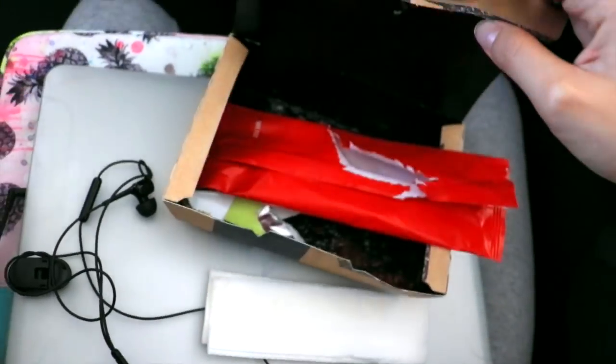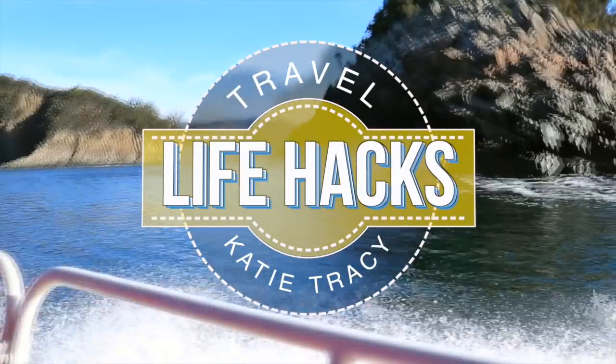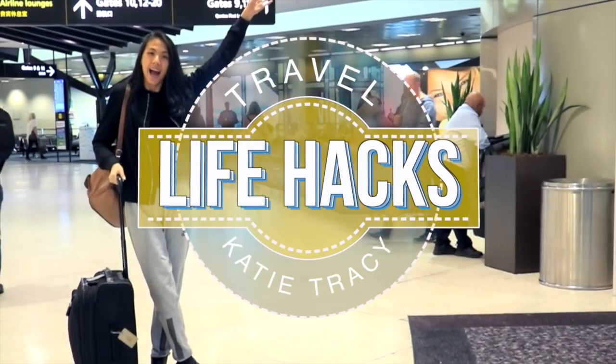Aloha! It's Katie. If you know anything about me, it's that I love to travel. So today I'm sharing the best tips, tricks, and life hacks to help you save money, time, and have a much smoother vacation.